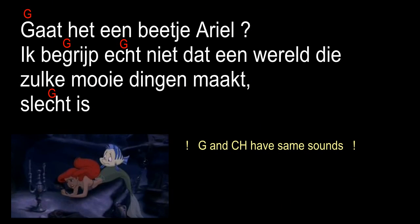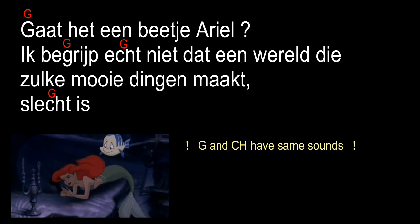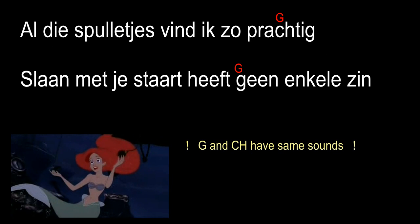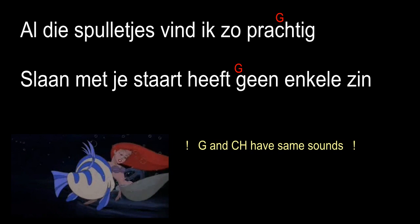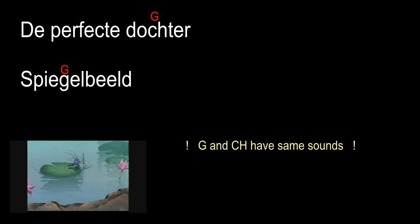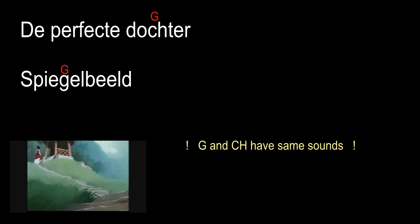Here is a kind of an example of the Dutch G. We say something like, 'zzzz.' So it's very soft, and not that harsh Dutch G, I guess.